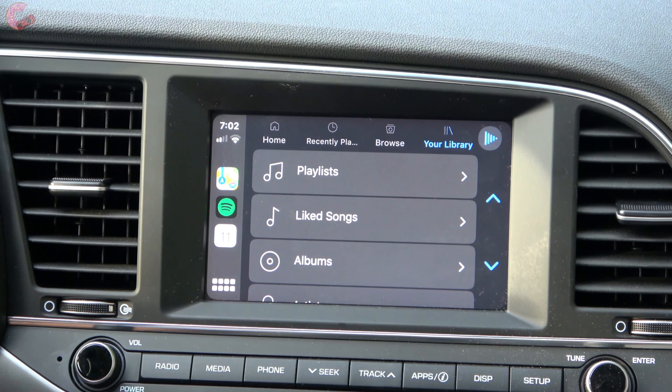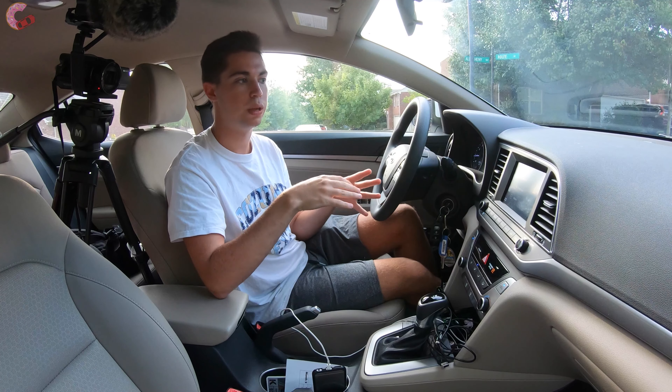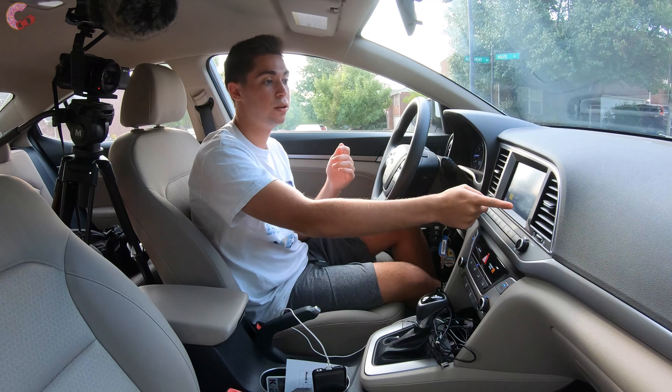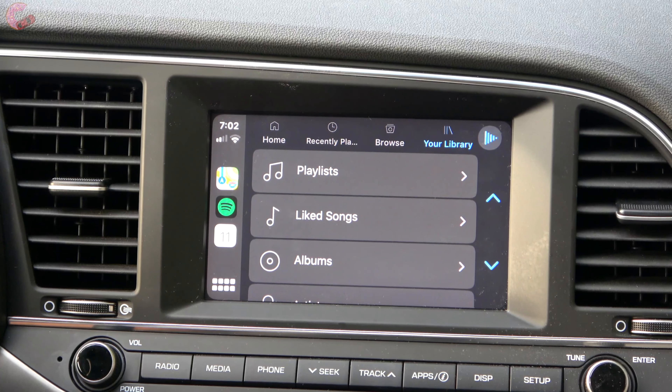Spotify works a lot better than it did previously — honestly, half the time it wouldn't even load in the previous version of iOS. Now it works absolutely flawlessly. I can browse playlists, select from recently played or saved content, and it really helps keep you less distracted when on the road.